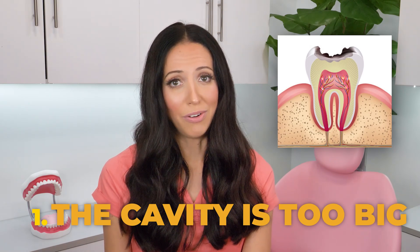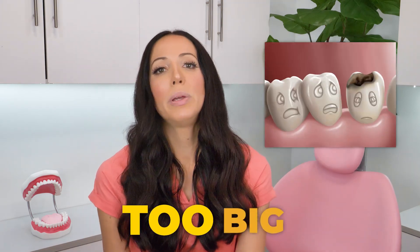Now, where does a crown come in? Usually, a crown is necessary for one of three reasons. The first being: if you leave a cavity on a tooth for too long without getting a filling, it will continue to eat away at your tooth. So when the tooth decay grows and it gets too big, oftentimes there is no longer enough tooth surface left to successfully place a filling — too much tooth surface has been eroded.